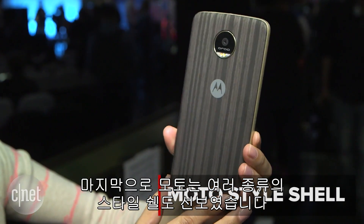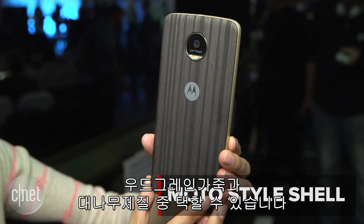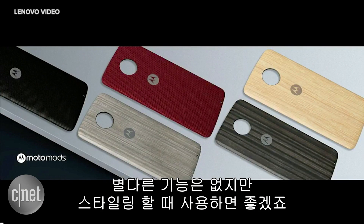Lastly, Moto has several style shells that come in woodgrain, leather, and bamboo. These don't add any extra utility to your phone, but they're cool if you want to switch up the look of your Moto.